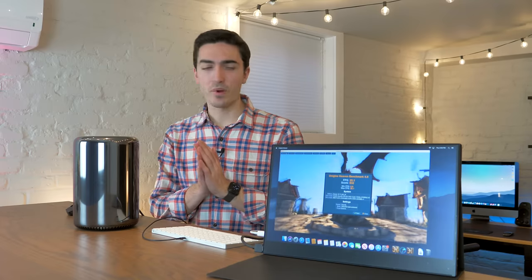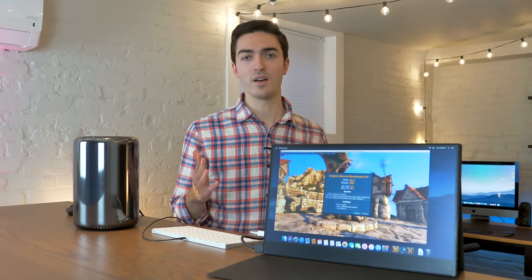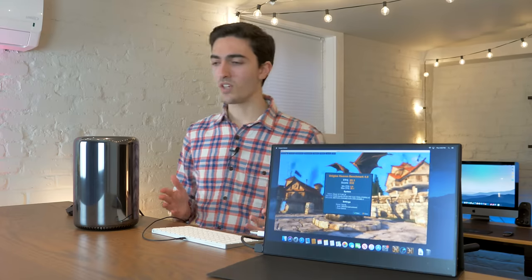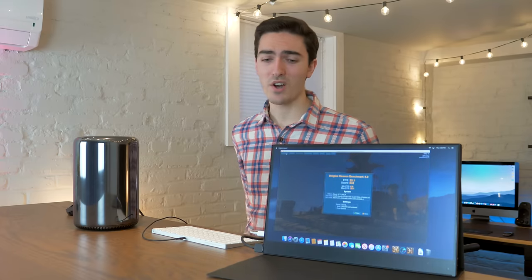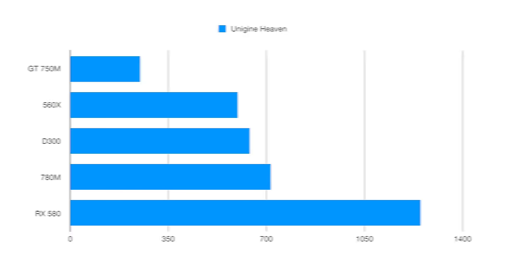So 632 — where does that put it? Well, that pretty much puts it within striking range of something like a Radeon Pro 560X, which is a pretty low-end graphics card. You could probably beat this with an RX 560 or 570. My late 2013 iMac, which has GTX 780M graphics, would outperform this pretty easily.